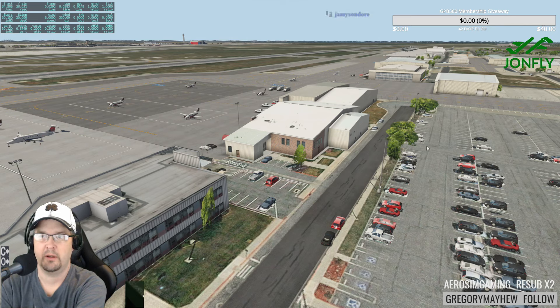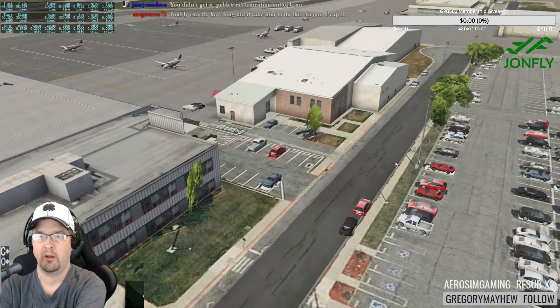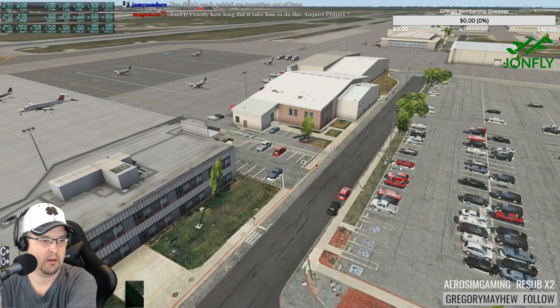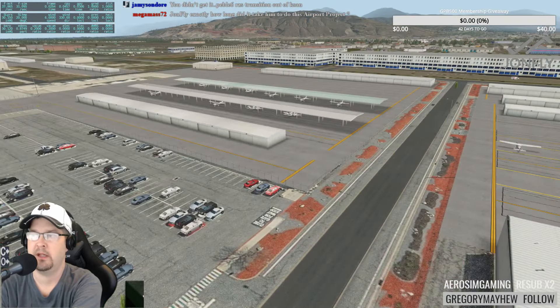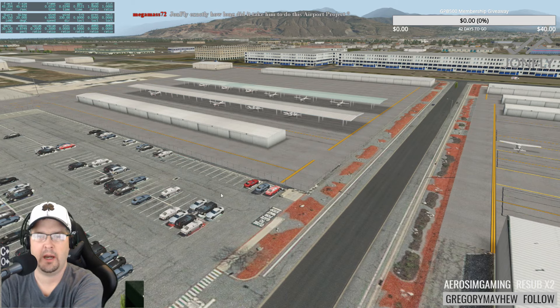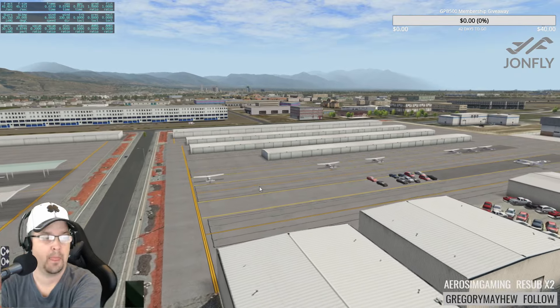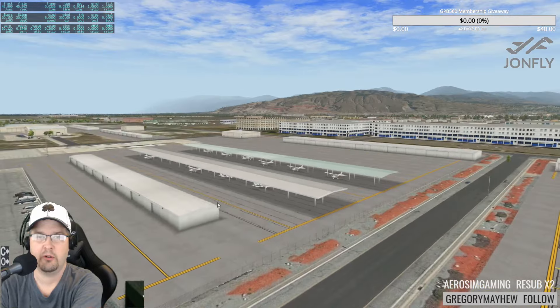This is the executive terminal, and the parking lot with trees is accurately replicated — there's even a geocache modeled right there! How long did it take him to do this airport project? I received it a couple of months ago; I'd assume he's been working on it a long, long time. We've got some GA hangars over this way.